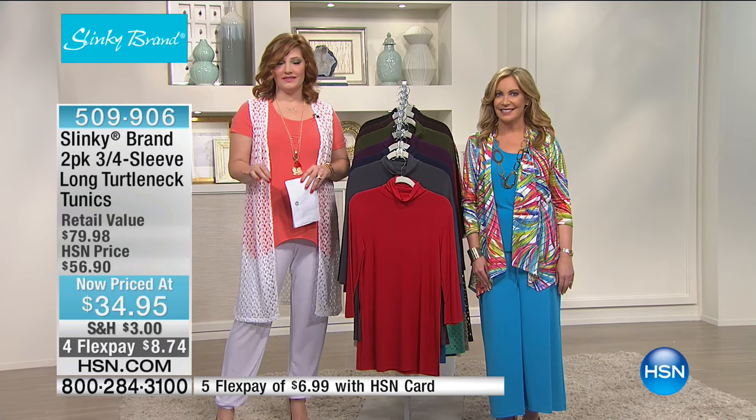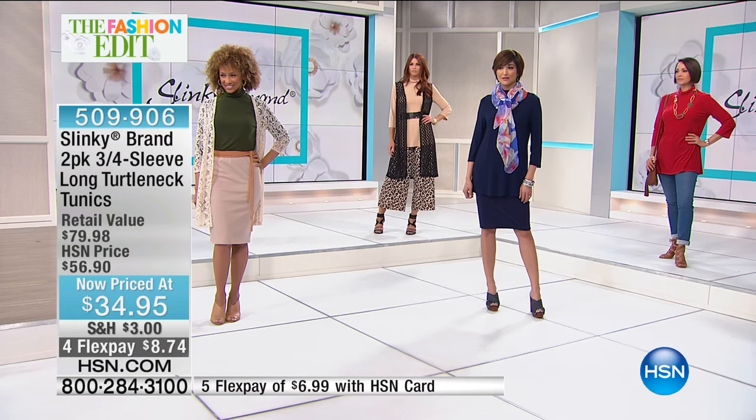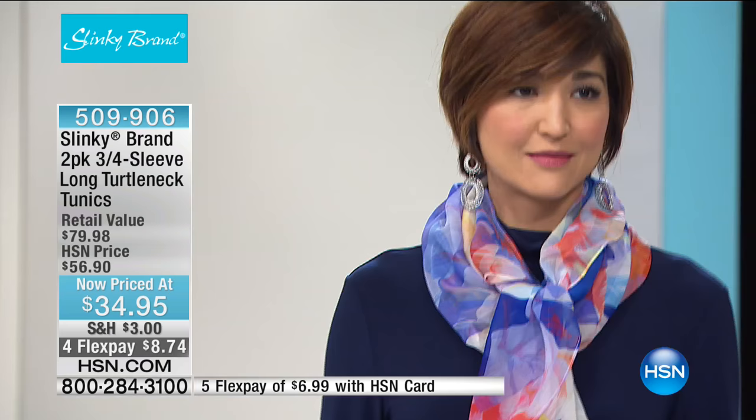Before we get into the spring collection, we have a special to start this hour — a huge value. You're getting her iconic best-selling turtleneck as a two-pack, not at $79.98 but at $34.95. One turtleneck sells for $56.90; now you're getting it for $17.48 each. This is not to be believed.